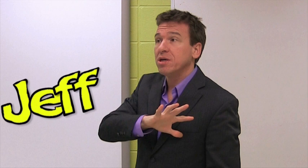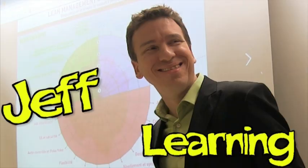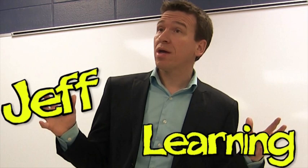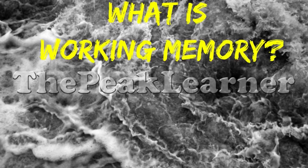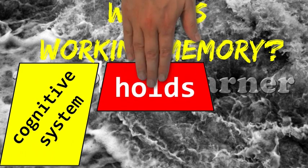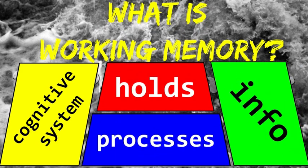Welcome to Professor Jeff's videos on learning. Today I will answer the following question in two minutes: What is working memory? Working memory is the cognitive system that holds and processes information. Let's have a look at the four components of this definition.